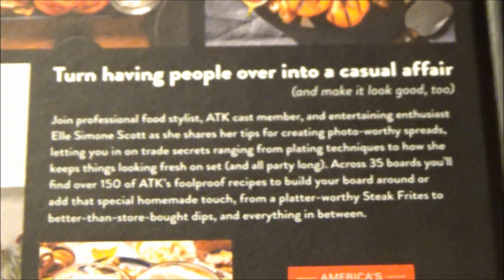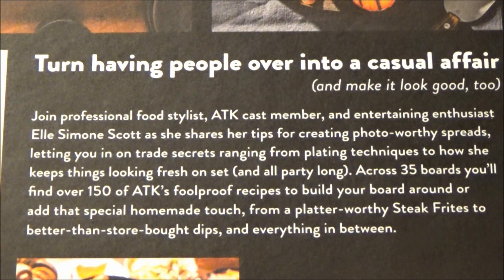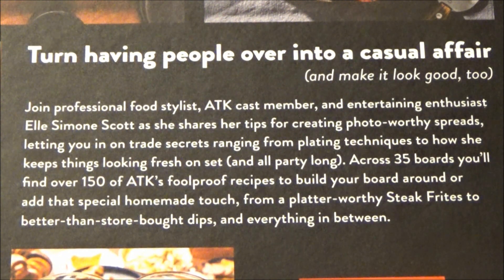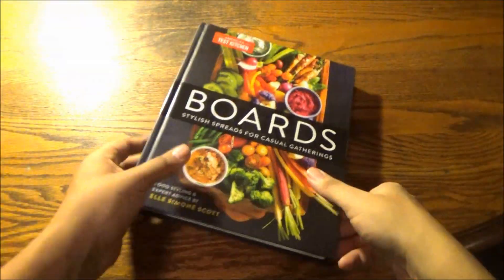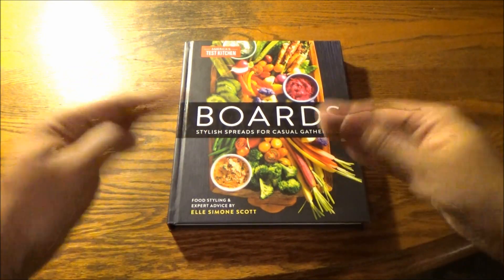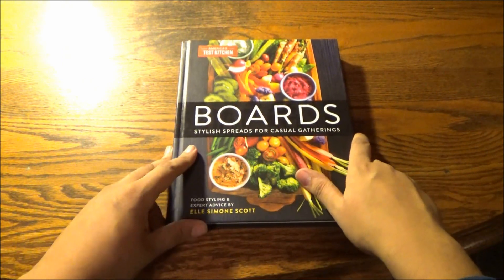Join professional food stylist, ATK cast member, and entertaining enthusiast Elle Simone Scott as she shares her tips for creating photo-worthy spreads, letting you in on trade secrets ranging from plating techniques to how she keeps things looking fresh on set and all party long. Across 35 boards, you'll find over 150 of ATK's foolproof recipes to build your board around, or add that special homemade touch — from a platter-worthy steak dish to better-than-store-bought dips and everything in between. When they come to your party and see an ATK-inspired grazing board, buffet, or spread — and this book tells you how to differentiate between the three — they're not going to feel bored at all.